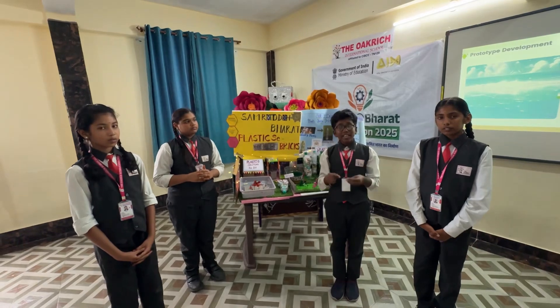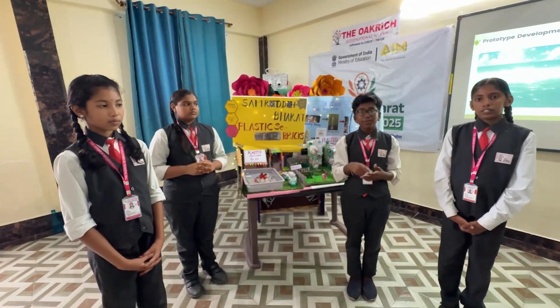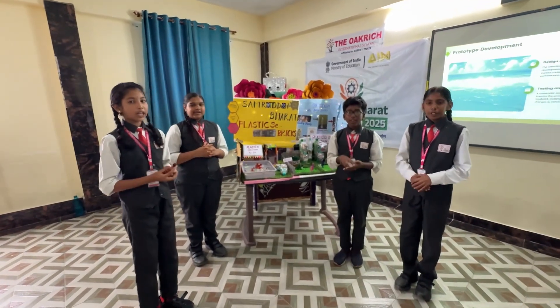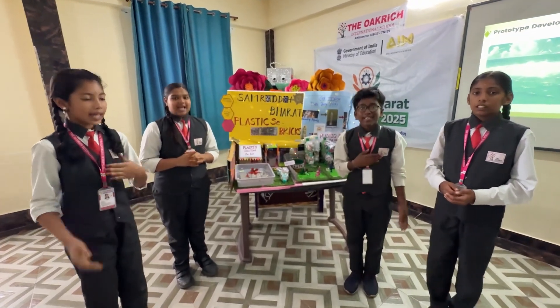Like this, we can clean a plastic-contaminated area in one go. Once again — don't dump plastic. Use it in an effective way. Thank you.